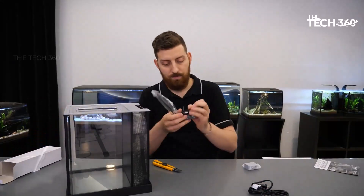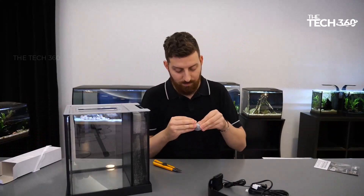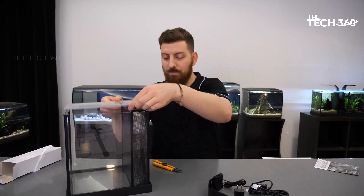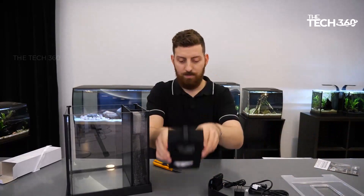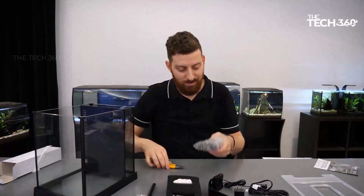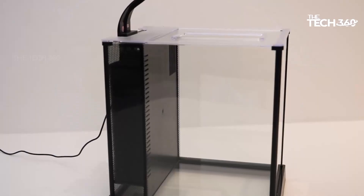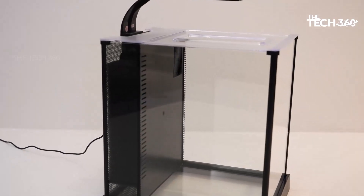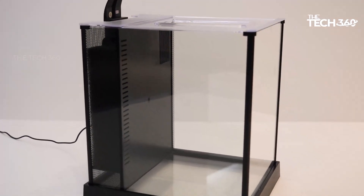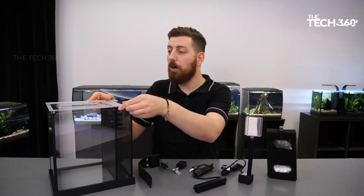The Fluval Betta Premium Aquarium Kit offers a custom filtration system with up to six stages of cleaning, ensuring maximum water quality and clarity. All necessary media — including mechanical, chemical, and biological components — are included in the kit. This comprehensive filtration system effectively eliminates impurities, toxins, and debris, providing a clean and healthy habitat for your betta fish.